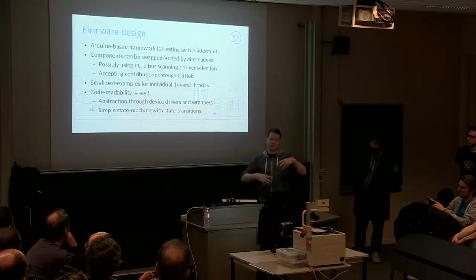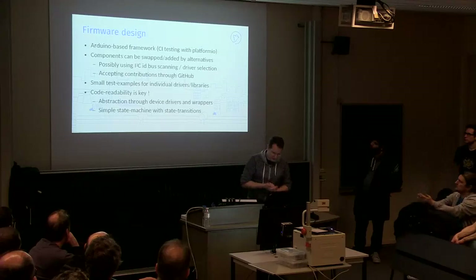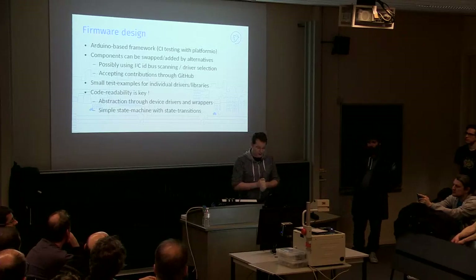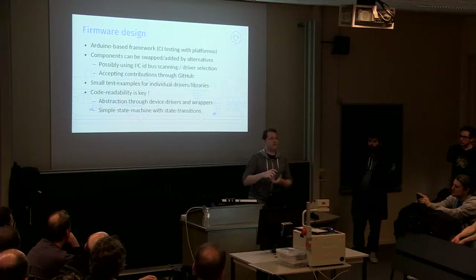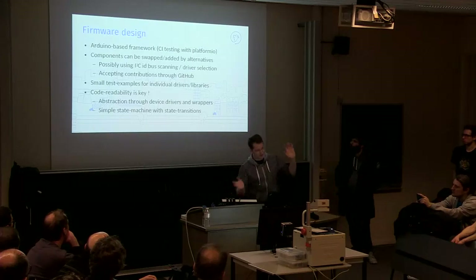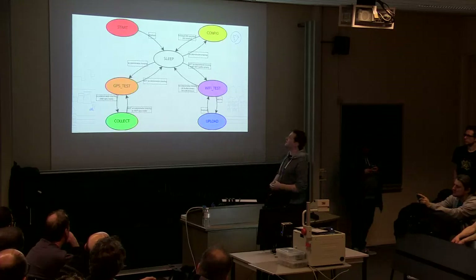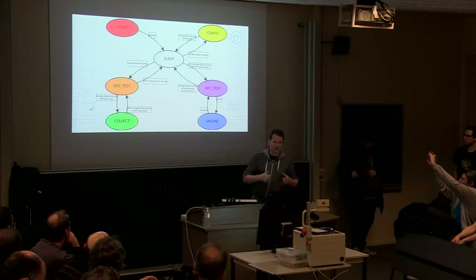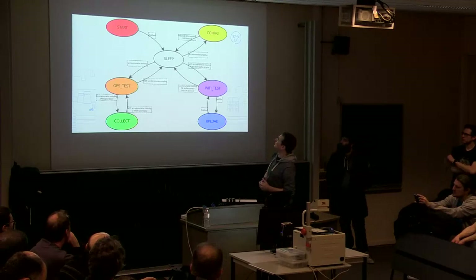The firmware uses an Arduino-based framework with PlatformIO, which is a lot easier to work with. We do CI testing automatically on GitHub with PlatformIO. Components can be swapped — that's the advantage of the I2C bus. We plan to have driver selection so that if you have different sensor types, you plug them in and they're scanned automatically. We have a state machine already implemented and everything is functionally implemented, but integration testing hasn't been done much yet. We want to get off the breadboard first — we have two PCB designs created but neither has been produced, pending full breadboard validation.